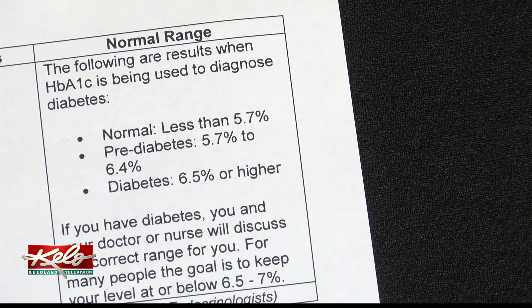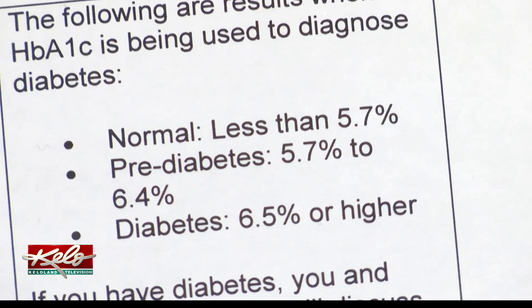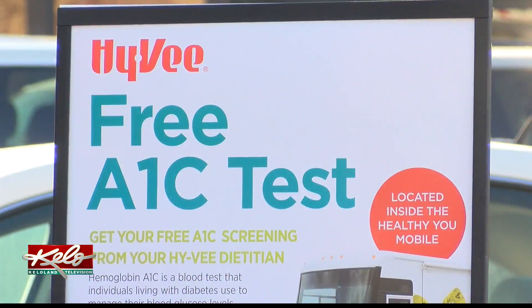5.7% and below is considered normal, and anywhere between 5.7 and 6.4 signals pre-diabetes. Lambrecht says if your numbers aren't where they should be, you have options.